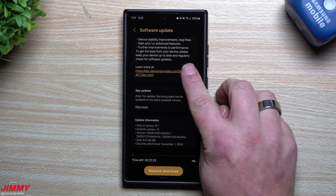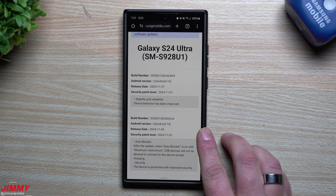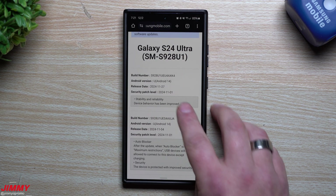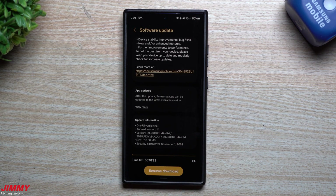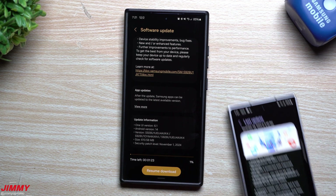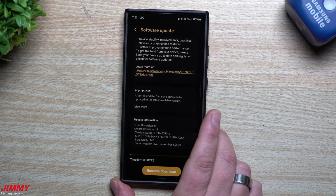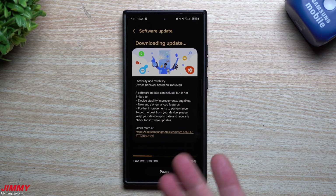The S24 update was split into two parts. It was first released on the 27th but I didn't get it until December 2nd. The November 4th update came the same day we uploaded the video. Whatever is in this second update must have been important enough to push before December. My guess is that because the Z Fold 6 and Flip 6 updates were larger than normal, and this one is also split and large, we are getting ready for Samsung One UI 7.